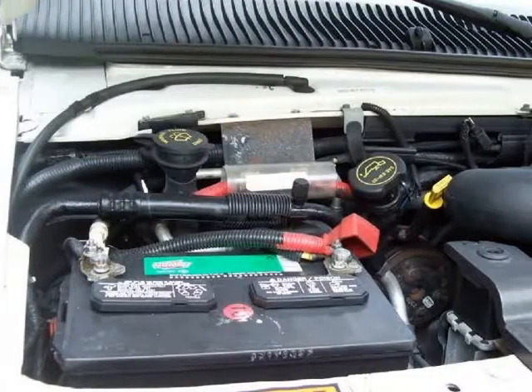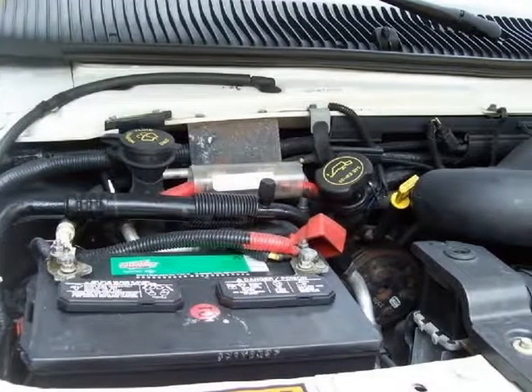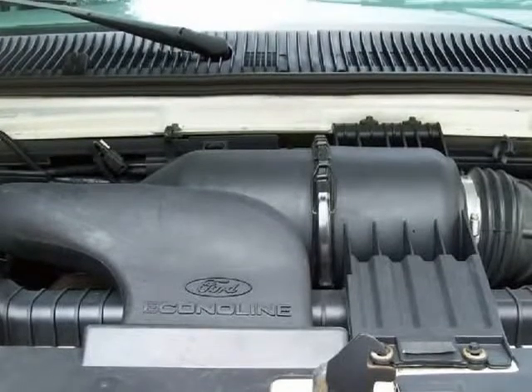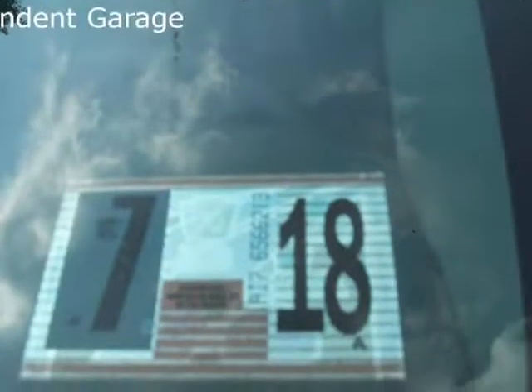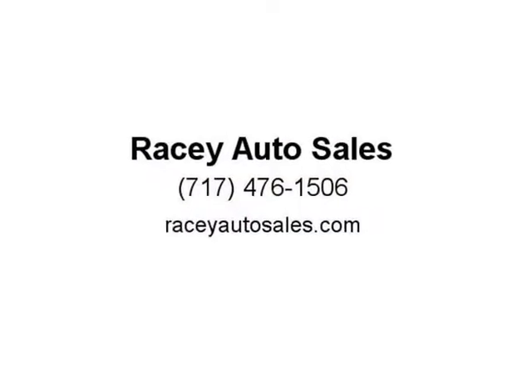This bucket van is brought to you by RACI Auto Sales Inc., located at 5670 York Road, New Oxford, Pennsylvania 17350. Ross has been refurbishing and selling the best bucket trucks in the market for the past 18 years. The key to our success is our ability to do all our own work. Don't hesitate to call 717-476-1506. Visit us at RACIAutoSales.com.